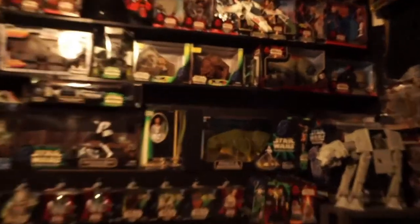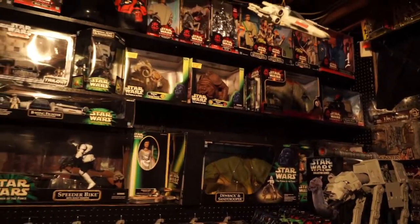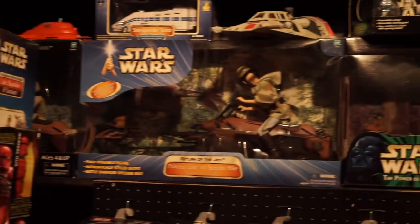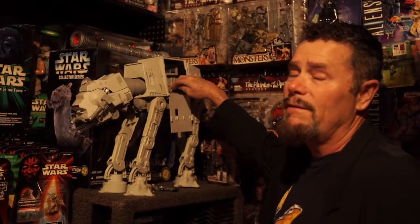Look at these Star Wars toys. Yes, Chase, there are quite a few Star Wars toys. Back in the late 90s when the second line came out, it was around the time that some of the new Star Wars movies were coming out. They're just fantastic when you look at the detail — for all intents and purposes, the detail on some of these toys definitely surpasses some of the vintage toys.